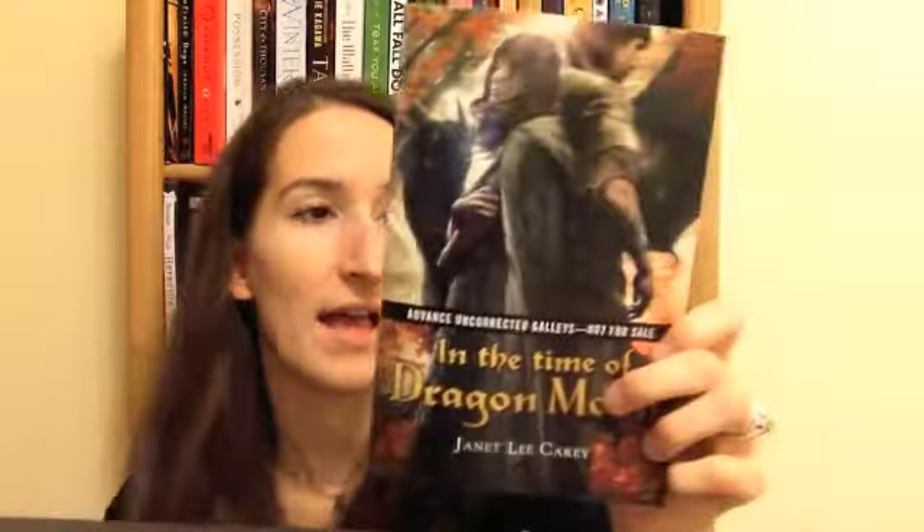It is In the Time of Dragon Moon by Janet Lee Carey. I just read the synopsis and thought it sounded good. It's about this girl in a forest and this guy she meets who turns into a dragon and they have to save the kingdom or something — I don't actually know, but it sounded good. I hadn't heard of this before I saw it, so branching out, not always reading the hype stuff. Hopefully I'll be picking this up in the next couple days of March, and then it'll be the first thing I'm reading in April.